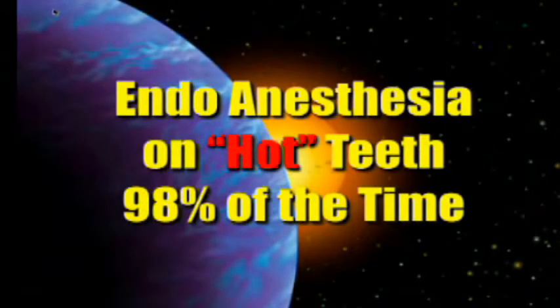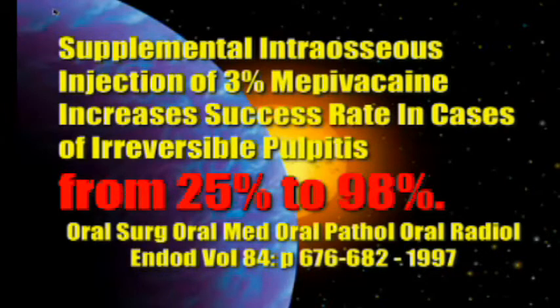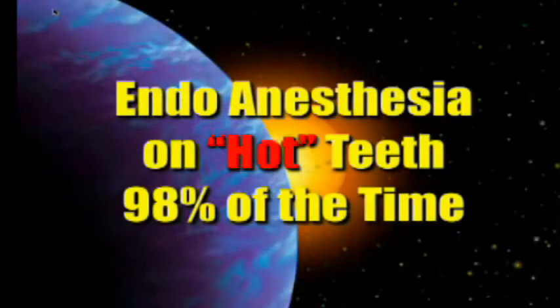Ninety-eight percent of the time you can get a hot tooth completely numb. There was a study done in the Triple O journal, and they found that using one injection of 3% mepivacaine would only achieve complete anesthesia 25% of the time. That could be increased to 98% simply by adding intraosseous anesthesia.